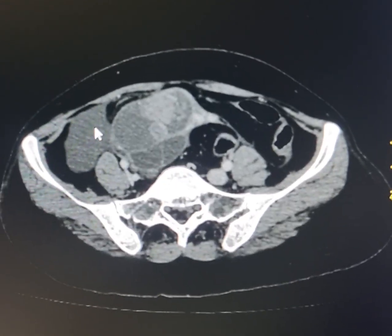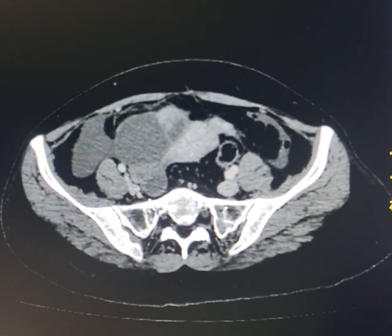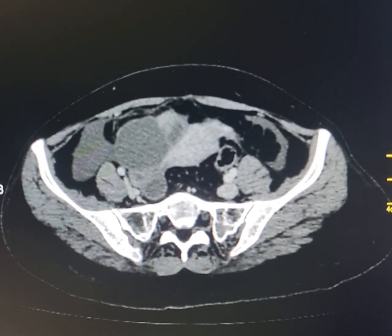Please observe this fluid in the right iliac fossa as well. Now it appears that this might be the normal right ovary here, this one containing a follicle.